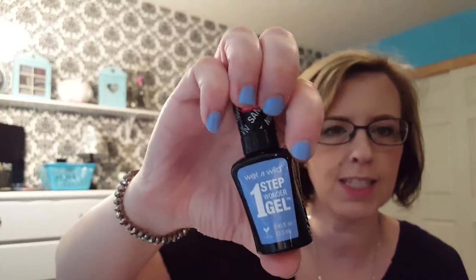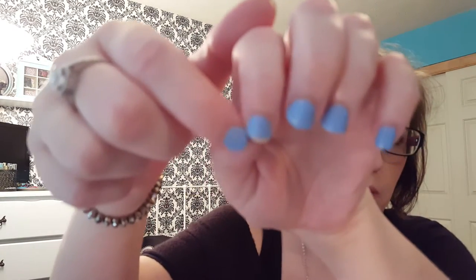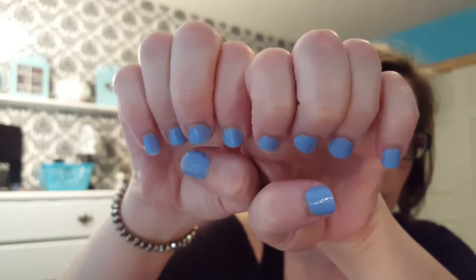Two more beauty favorites. Wet n Wild One Step Wonder Gel in Periwinkle — I have this on my nails today. It's a gorgeous color and it lasts a long time. As far as nail polish goes, it usually wears off on me in like a day or two, but this lasts like four or five days on me. I chipped one nail yesterday, but other than that they're all on and not cracked or anything.